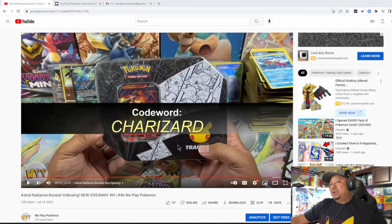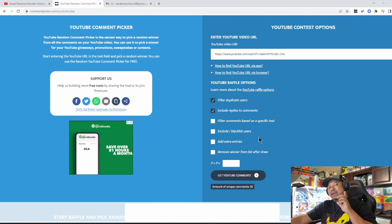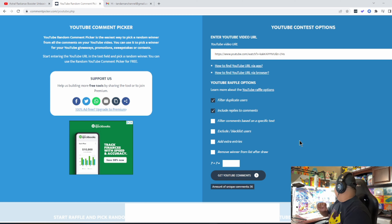So today I'm going to go ahead and pick the winner of this Charizard tin right here. We have it queued up. This is the code word Charizard — some of you guys got it, some of you guys didn't. For those who did, make sure you watched the episode because we always have to add the code word somewhere in the video.